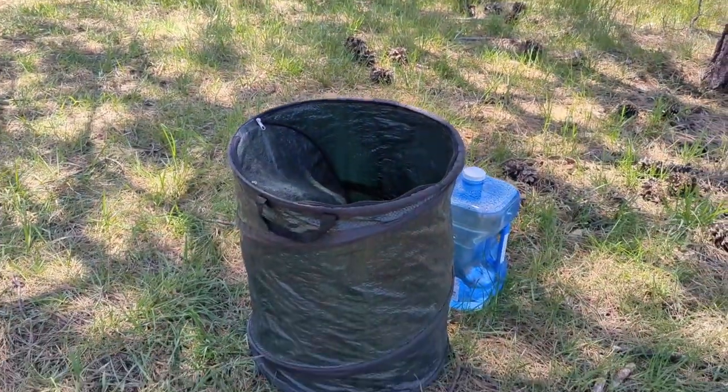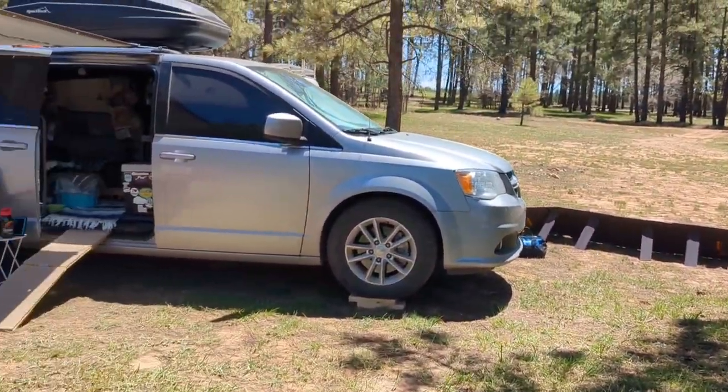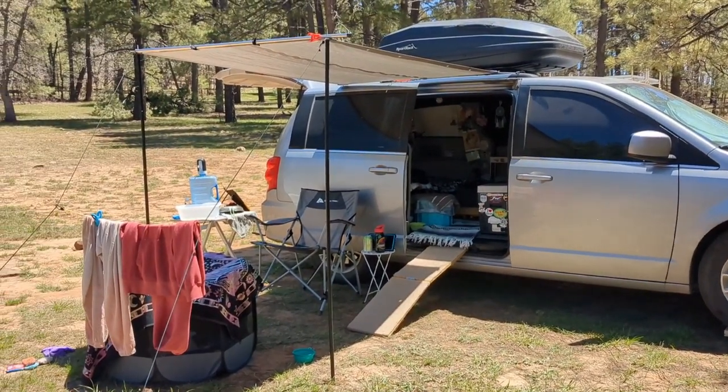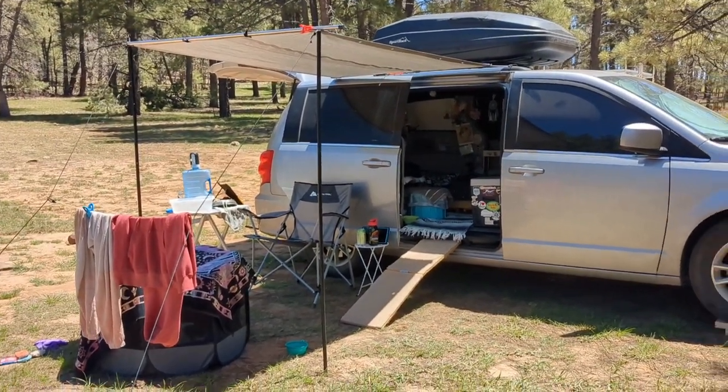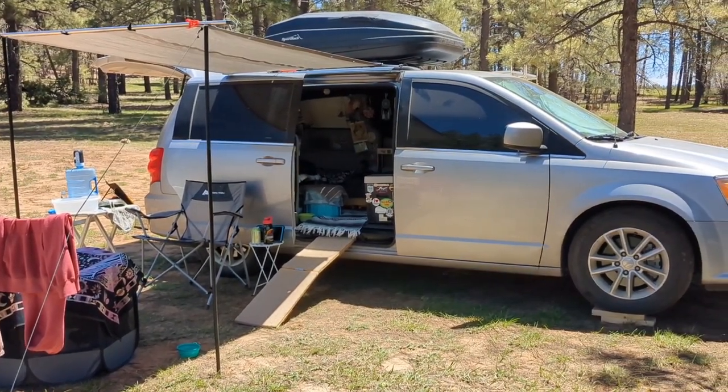I have trash and water sitting in the shade that I will need to pack up, and I will do those things in the morning. But the bulk of my camp will be stored tonight. That way tomorrow I can go shower, get groceries, get water, and I don't have to worry about packing up camp.